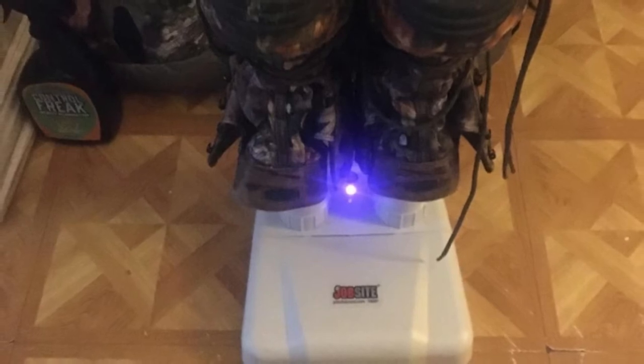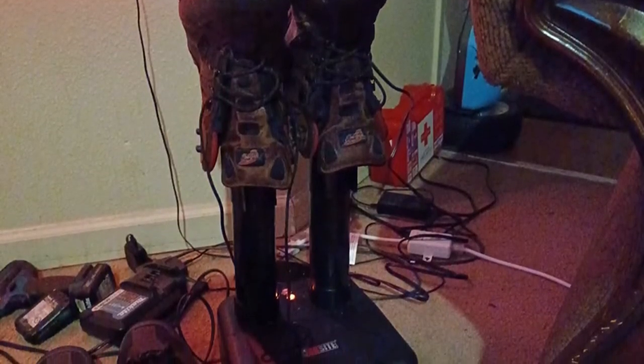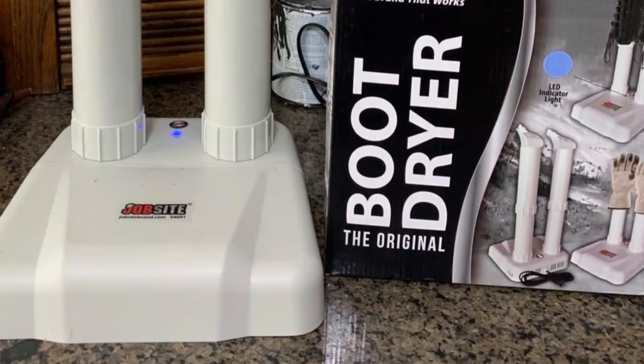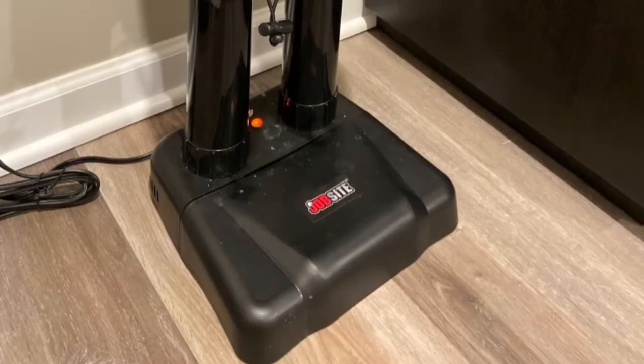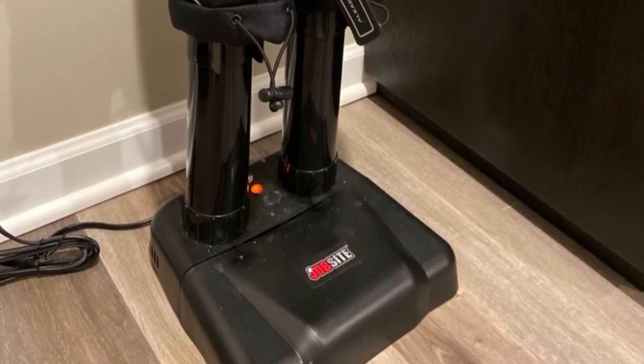For fully wet gear, however, you must give it more time. Despite being a home ski boot dryer, this Jobsite dryer version can easily become a part of your luggage owing to its small and lightweight design. One of the best parts is its noise-canceling ability. Being lightweight doesn't mean it's not durable enough. This Jobsite Original Boot Dryer offers a two-year warranty, letting you easily enjoy two full seasons.